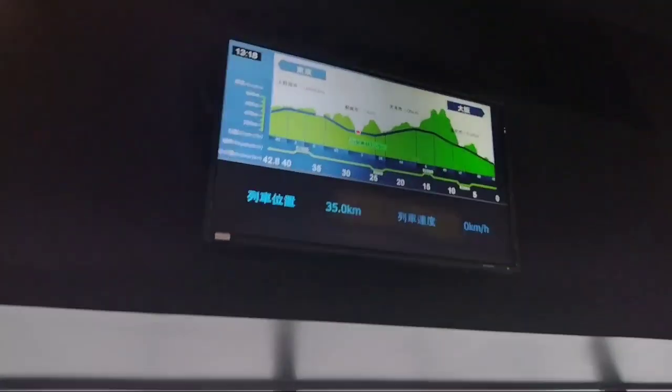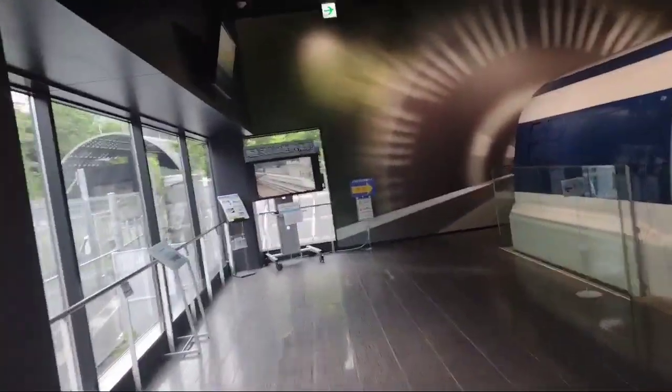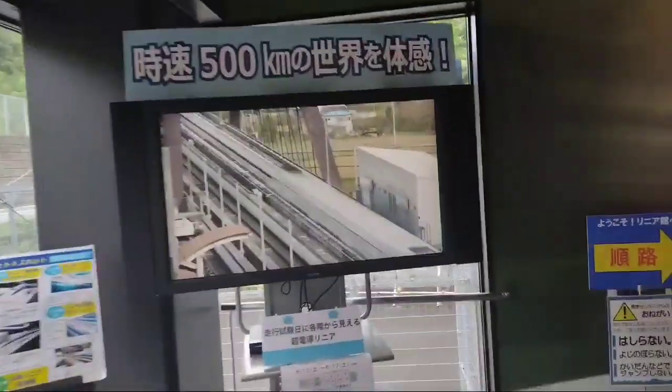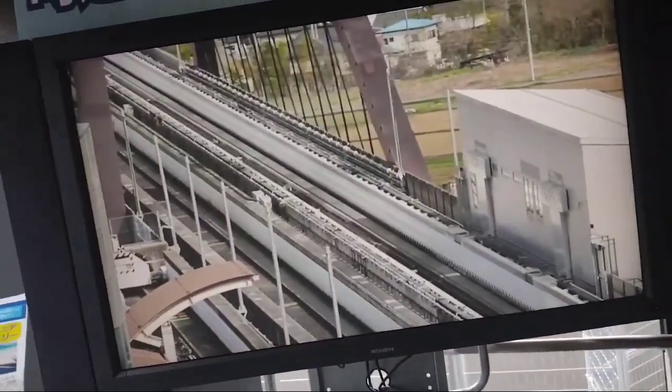It's time to go. This is how it looks — that's 500 kilometers. Wow.